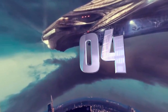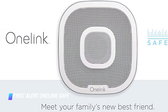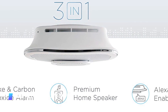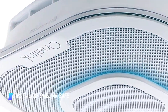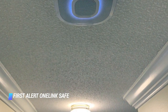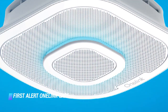Coming in at number 4: First Alert OneLink Safe & Sound. The First Alert OneLink Safe & Sound is a smoke and carbon monoxide detector with a built-in high-quality speaker and full Amazon Alexa functionality. The device can alert you via voice and with an 85 decibel alarm while you're at home, as well as send you mobile notifications while you're away if anything happens. The OneLink Safe & Sound requires a hard-wired installation, which is as straightforward as it gets. All you need to do is download the First Alert mobile app and follow the instructions to get started.